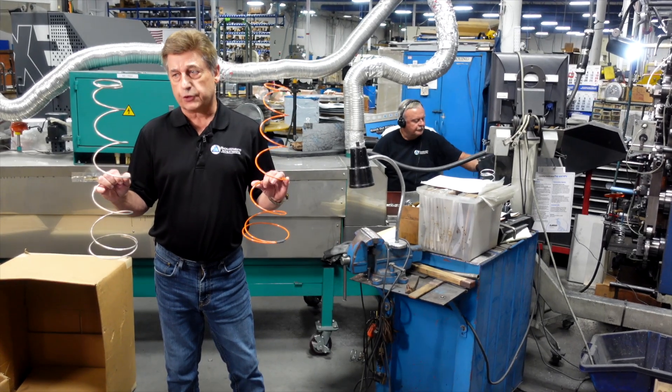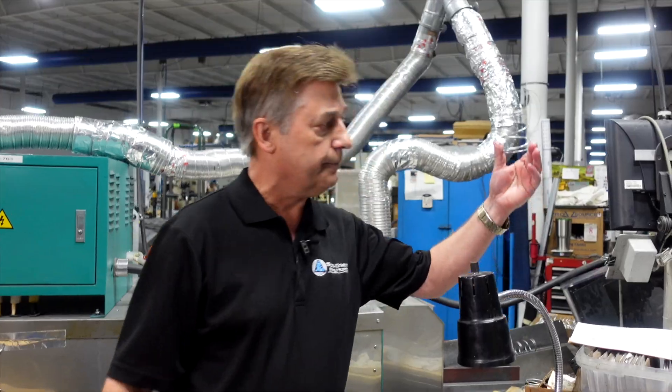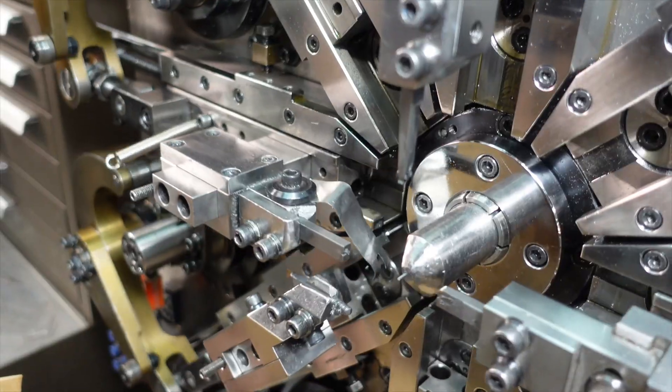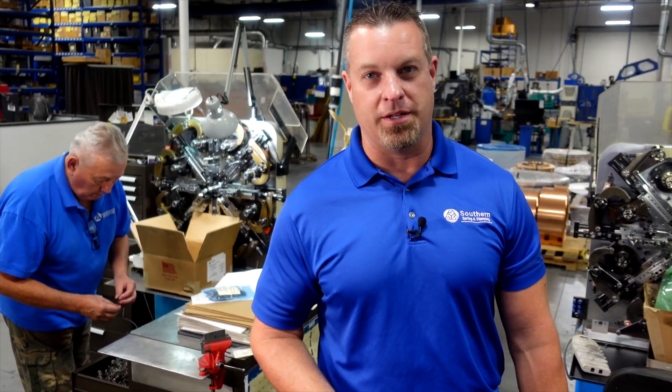Both those springs are actually used for parachutes, and then you've got springs which are just regular. We can go up to a quarter inch in wire diameter and we can go down to .004, which is about half the thickness of your hair.